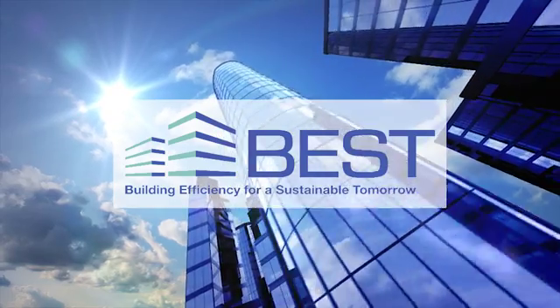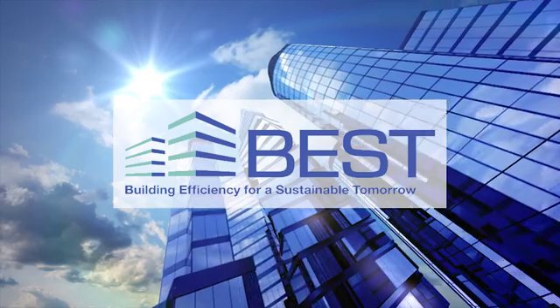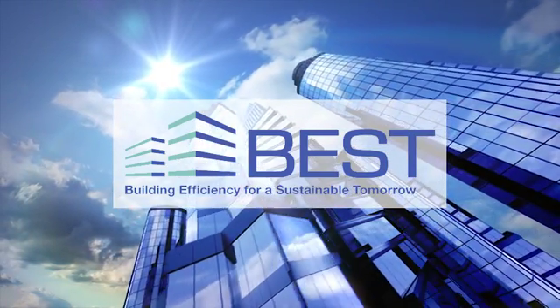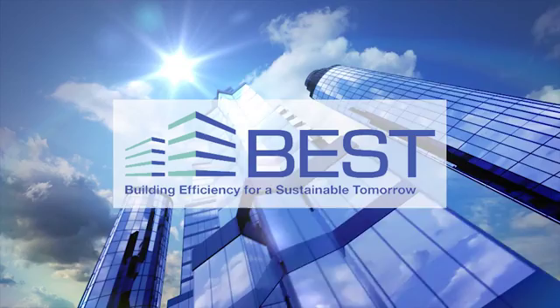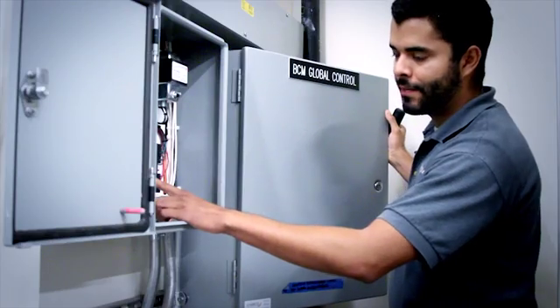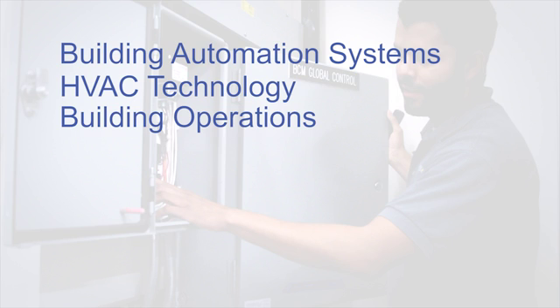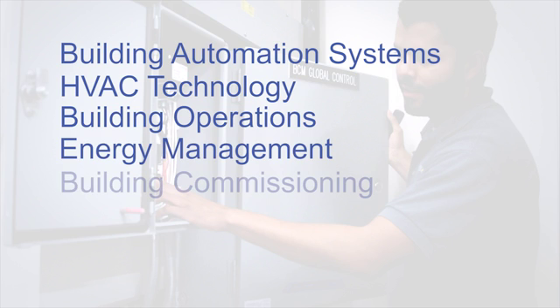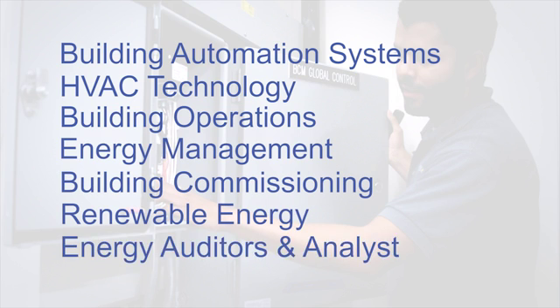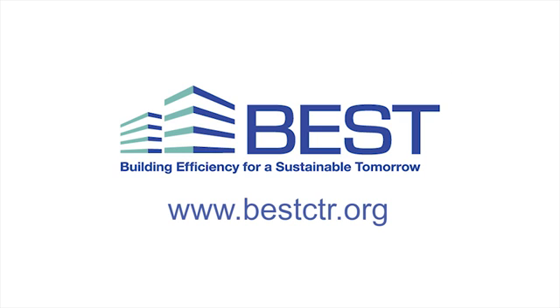The BEST Center is dedicated to a cleaner, healthier future and supports community college building performance programs across the United States by offering educational resources to help increase the flow of high-performance building technicians to the field. Career options for building technicians include building automation systems, HVAC technology, building operations, energy management, building commissioning, renewable energy, and energy auditors and analysts. Join this effort. Be the future. Be the best. For more information, visit bestctr.org or your local technical or community college.